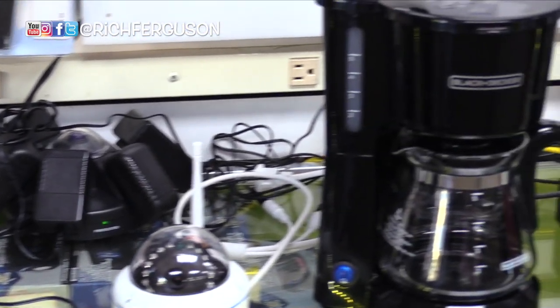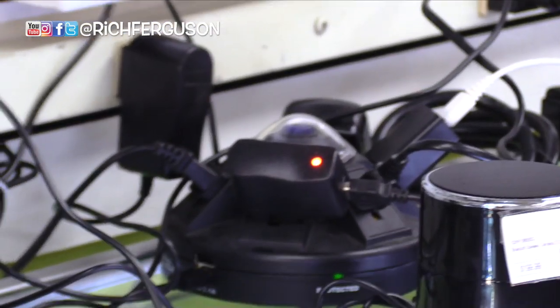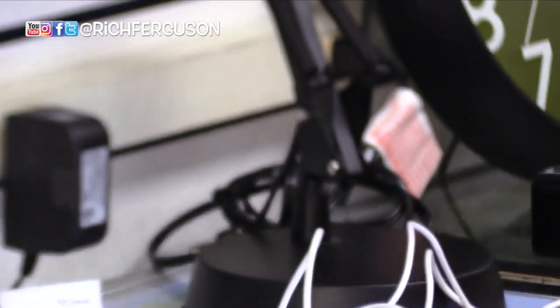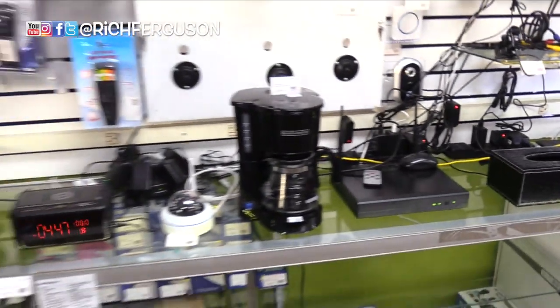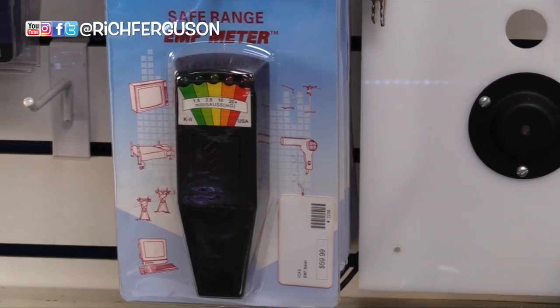Look at all these power strips — look at all this stuff. They have so many things on this wall back here. So many fun gadgets, and half of these are fake. Half of these are just recording you and me right now. It's crazy. EMF meter — so that's detecting ghosts? Yeah. It could be.